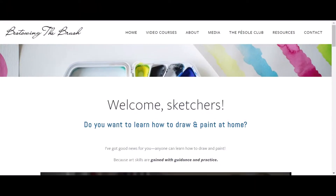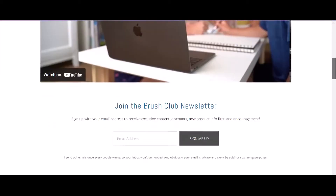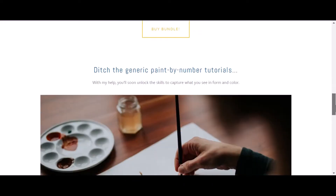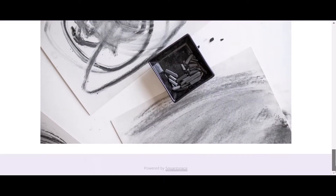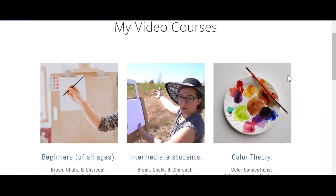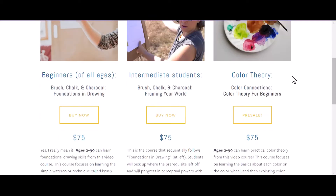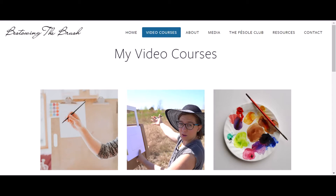One more thing I forgot to mention: I purchased a bundle from Bestowing the Brush. These are video lessons on how to do brush drawing as well as charcoal and chalk. We do it every other Friday. I can't remember exactly what the bundle included, but this is something we added as art to do in our morning basket time.